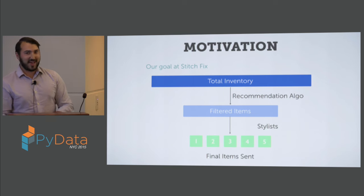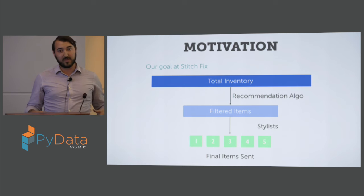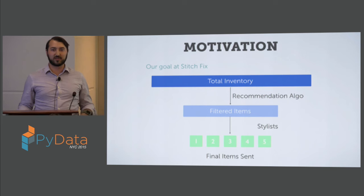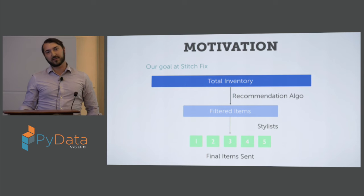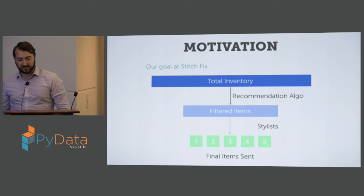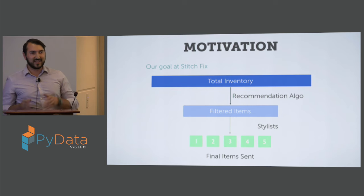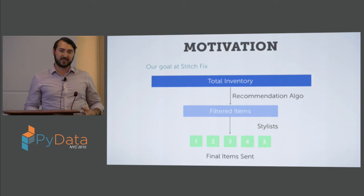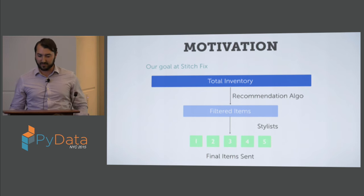The problem with that business model when it comes to scaling is that as we try to serve our clients better and better, we need more inventory in terms of clothing. The way we style for people is we have professional stylists who look at items of clothing and take in information about our clients, then pick items for them. As inventory gets larger, it becomes prohibitive to look through every item, so data science and recommendation algorithms do a pre-filtering to present a subset to the stylist.